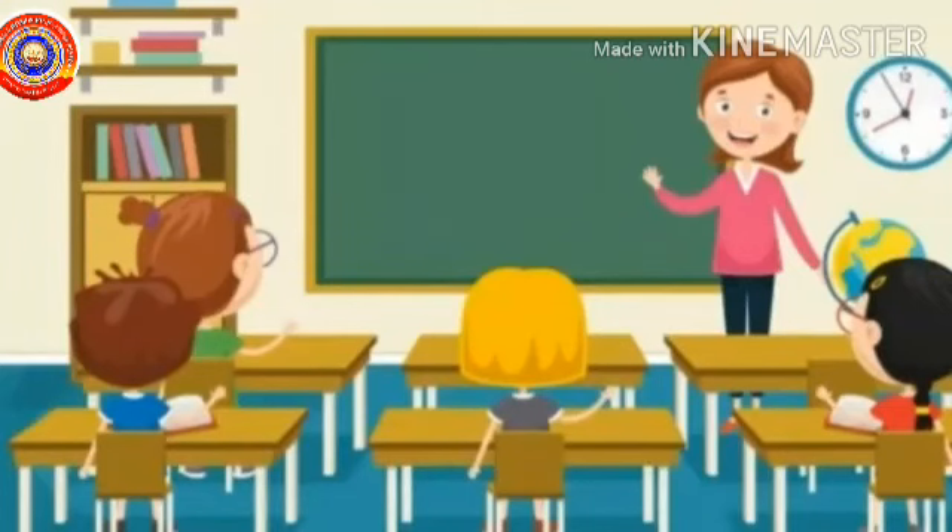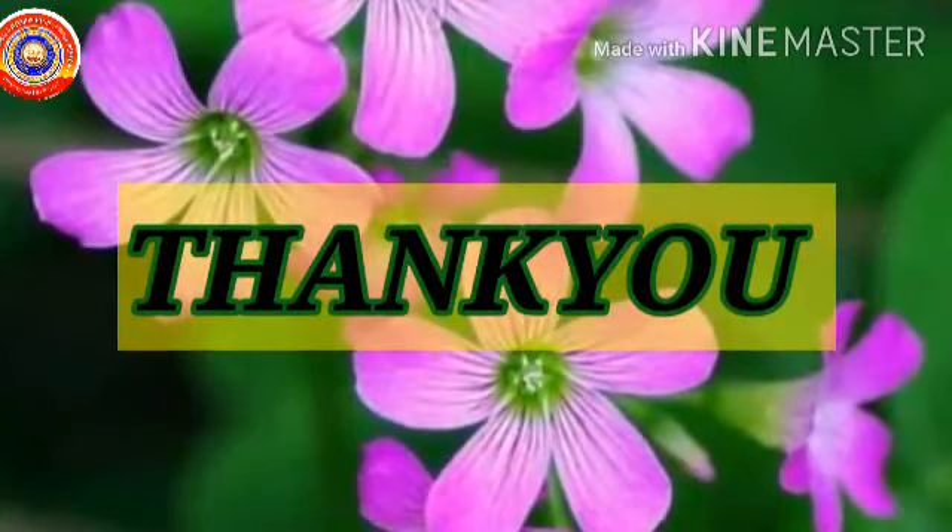Hope you all understood everything. OK children, have a nice day. Thank you. See you again.